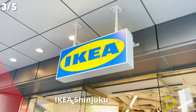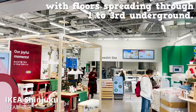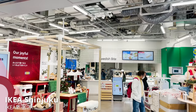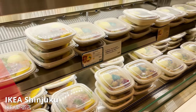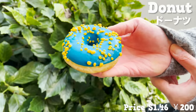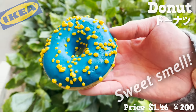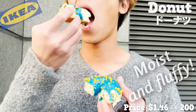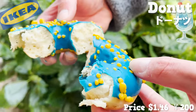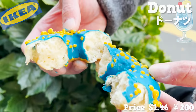We'll check out IKEA in Shinjuku next. This IKEA is a compact store with floors spreading through the first to third underground level. It also has a restaurant inside. There are so many selections of food to choose from, but we picked this colorful donut — it's in the colors of the IKEA signboard. The sweet smell fills the air. The dough is moist and fluffy, and it tastes very similar to sweet soda pops. The yellow bits on the surface are crispy and have a snack-like texture. It tastes so unique.